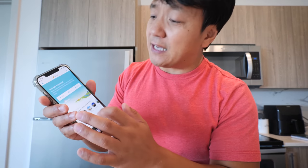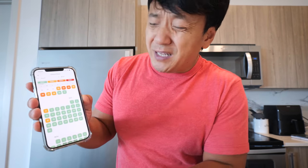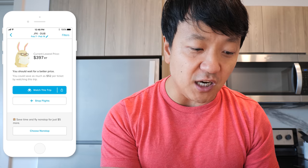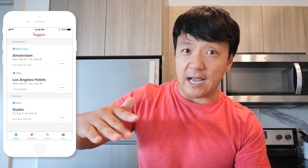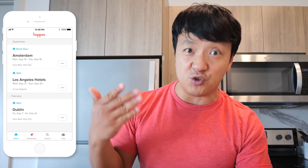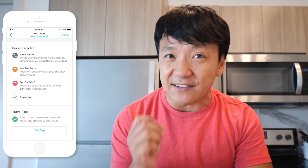What I like about it: super clean interface, really easy to navigate, not cluttered at all. When you're ready to book a flight, hotel, or car, the dates are color-coded so it's easy to find the cheapest days for your trip. They have a 'Watch a Trip' feature where Hopper monitors the price 24/7, lets you know if the price is going up or down, and gives you recommendations on which days to book. Their price prediction technology is over 95% accurate.